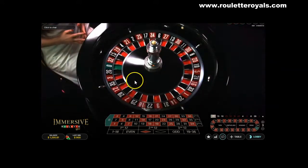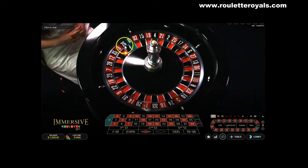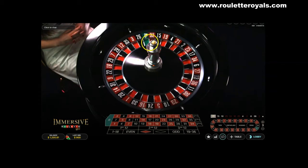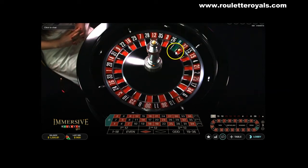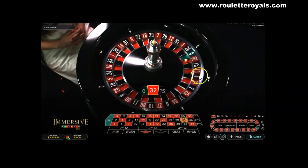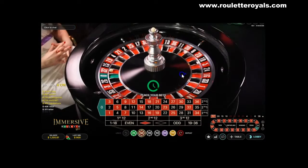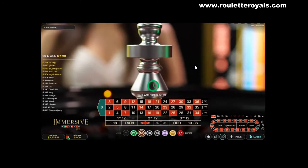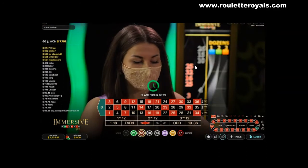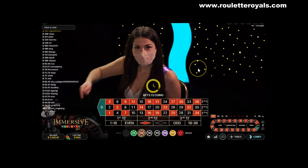That looks great. Let's look at the replay. It goes boom, then it goes all the way here, then it goes here. But you see, what I teach on Roulette Royals — what me and my team teach on the Roulette Royals Apprenticeship Program — is exactly how to place your bets accordingly to these rigged patterns.